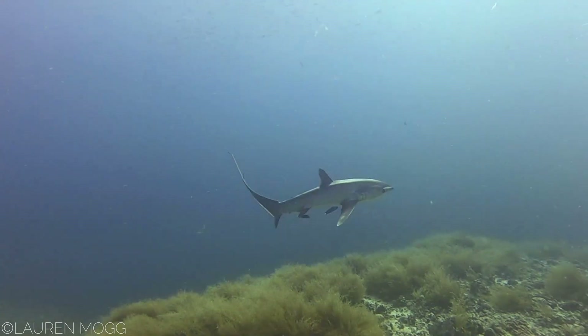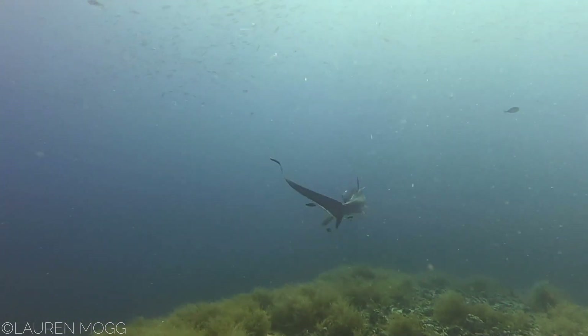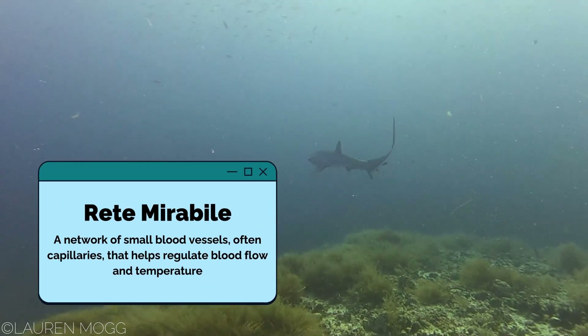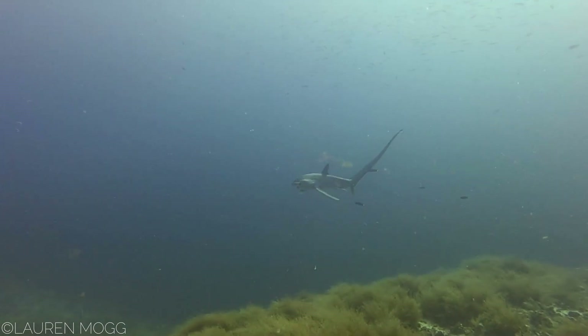When they're not leaping from the surface, thresher sharks can often be found deep underwater. They are warm-blooded, so to survive in these cold waters, thresher sharks have a network of capillaries which act as a heat exchange system. Known as Rete Mirabile, this keeps them nice and toasty. In fact, their body temperature can be 10 degrees Celsius warmer than the surrounding water.